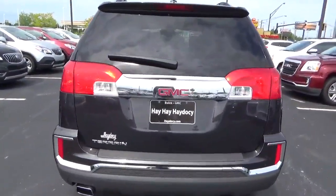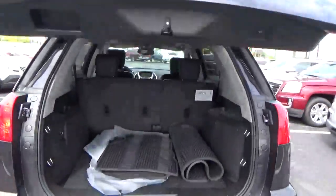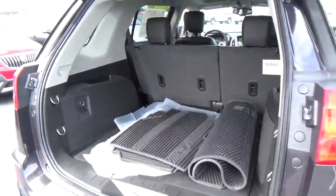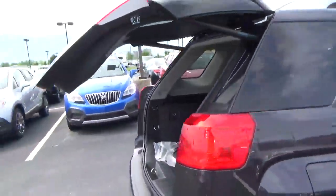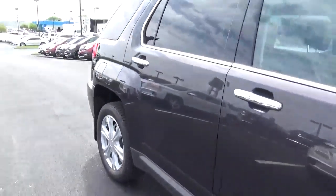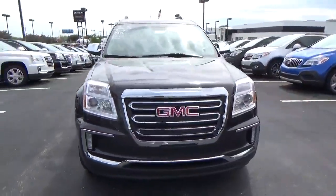Rear parking sensors, power liftgate, and cargo space. Aluminum alloy wheels with 4 wheel disc brakes, and fog lights.